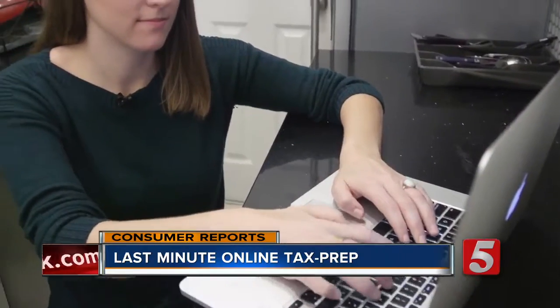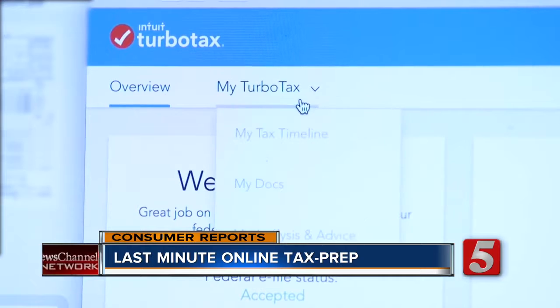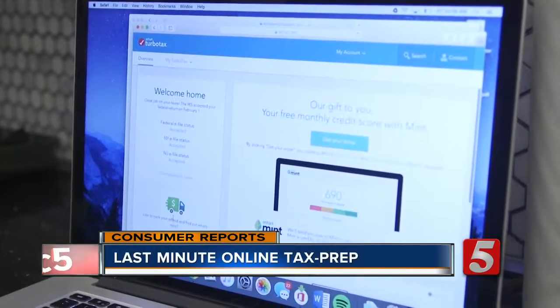For Julia Brown, filing her taxes is all about convenience, which is why she uses the popular software TurboTax. Between working and going to school, I need something quick, easy, get it done. Because my tax situation is straightforward, I think it's a good solution and a safe solution for me.